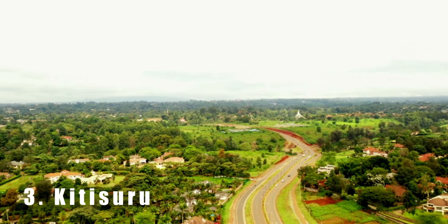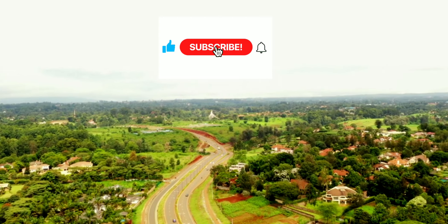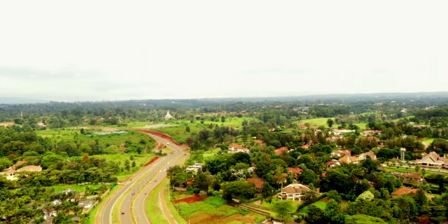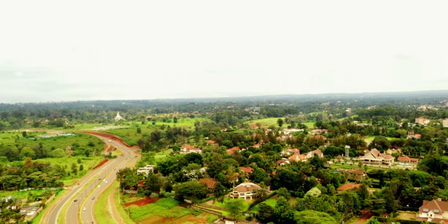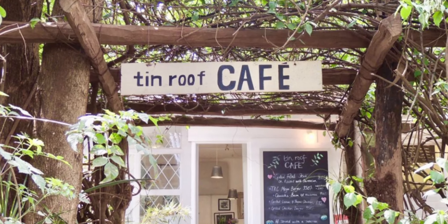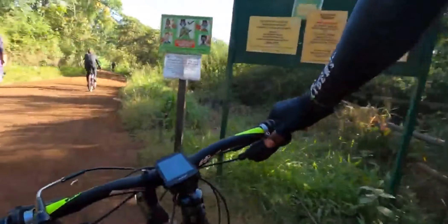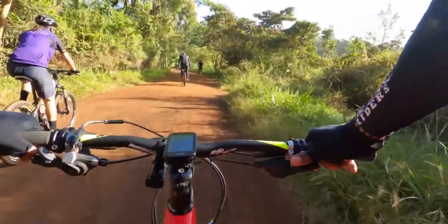At number three is Kitisuru. Kitisuru is a quiet and affluent suburb located to the west of Nairobi. It is known for its large homes and scenic views of the Ngong Hills. Kitisuru has several restaurants including the Tin Roof Cafe and Bistro. It also has several green spaces and is nearby the Karura Forest and the Kitisuru Dam.